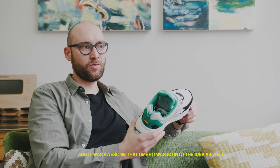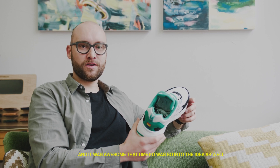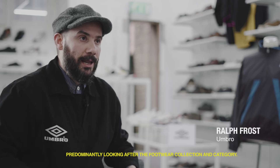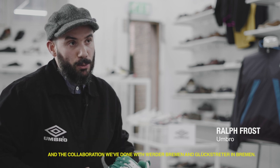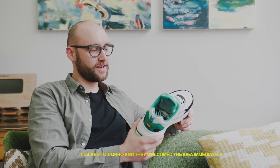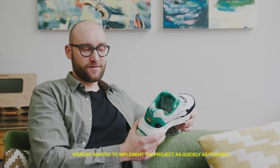It's so nice that Umbro is now a brand with you, with which you find open ears. Hello, my name is Ralph. I am Head of Product Development for Umbro UK, predominantly looking after the footwear collection and category. I'm here today to tell you about the Neptune and the collaboration we've done with Werder Bremen and Glückstratter in Bremen. I love the idea — the idea came immediately and Werder wanted to implement it immediately.